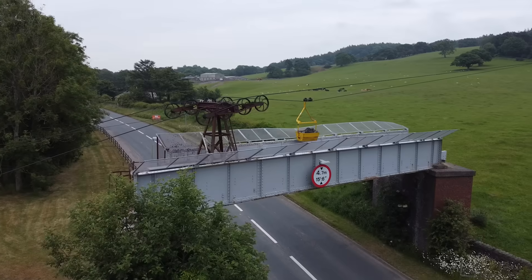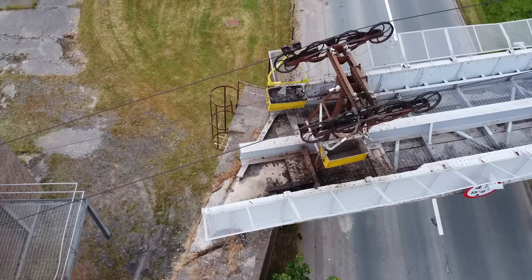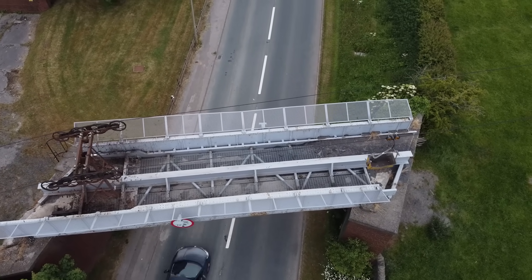Unfortunately it has to cross the road. It's never been known, certainly in the last 50 or 60 years, to come off at that point. But it is a possibility, so we have a steel bridge with big bucket catchers on the side that would prevent that happening.